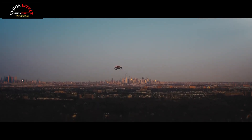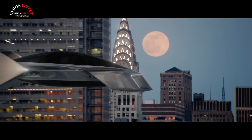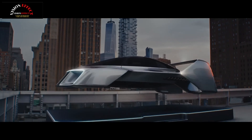The LEO Coupe is a three-passenger eVTOL aircraft with a maximum speed of 250 miles per hour (400 kilometers per hour), a range of 300 miles (483 kilometers), and a flight time of 1 hour 15 minutes with reserves.